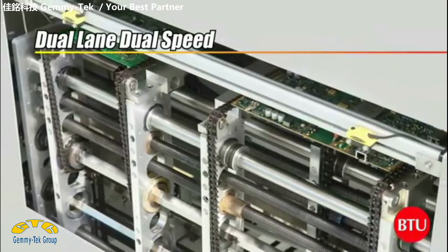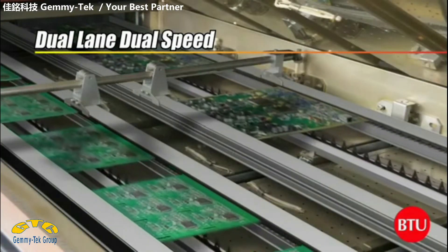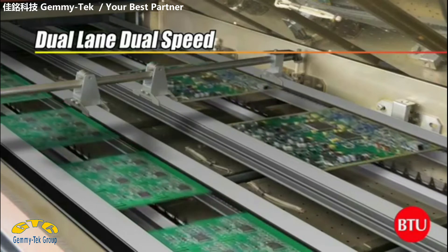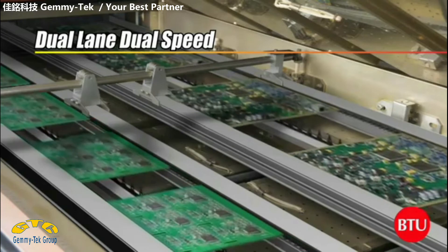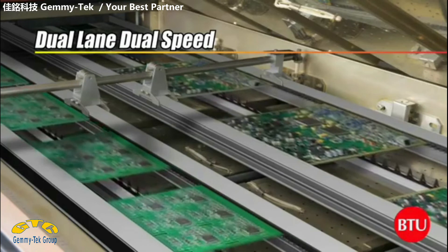However, the new Pyramax dual-lane reflow ovens with independent lane speeds now make it possible to run boards with larger differences simultaneously. This improvement will enhance the system's productivity, providing customers who have high mixed products the opportunity to maximise their operation.